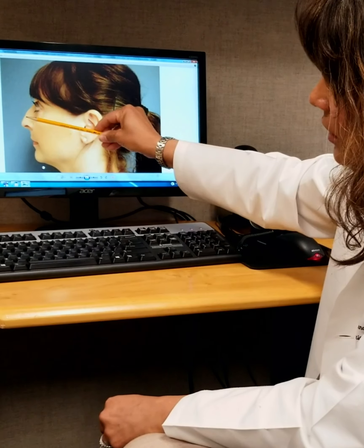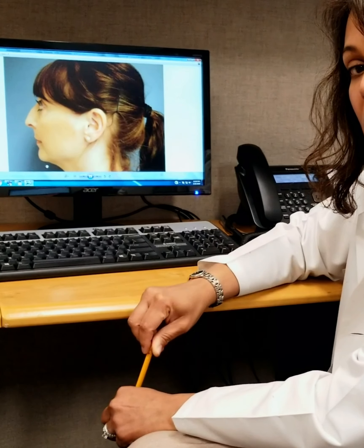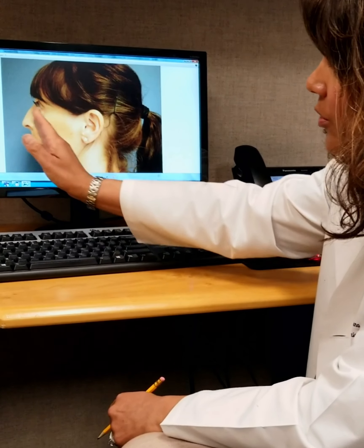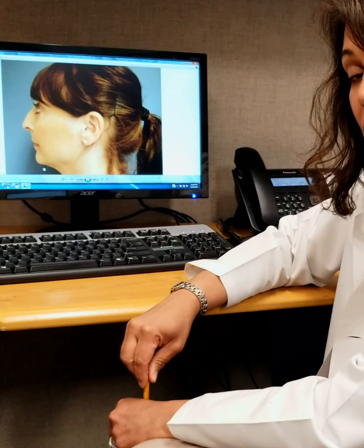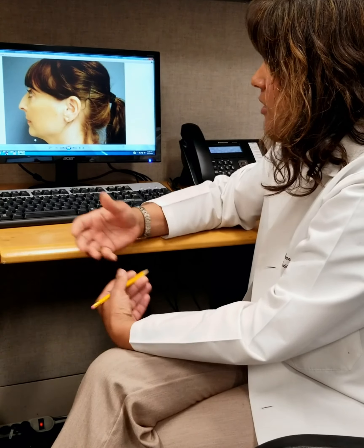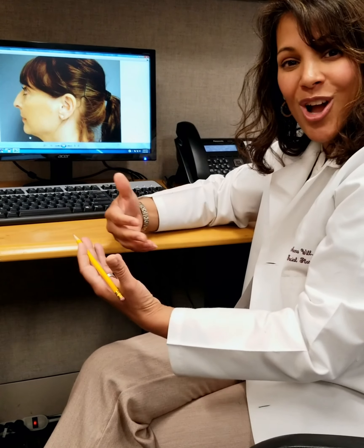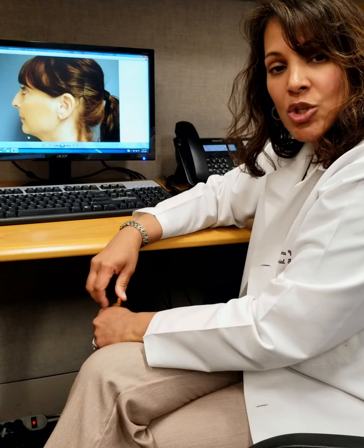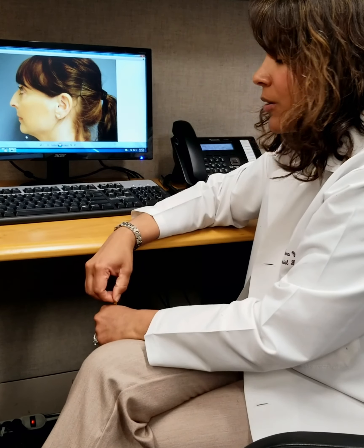After determining that the length of her nose was a little bit long, the next thing we look at is the width of the nose, which is determined at the base of the nose. We drop an imaginary line from the inside corner of the eye on both sides, and ideally the base of the nose falls within that imaginary line. In her case, it does fall within those lines, so we know that the tip of the nose isn't too wide or even too narrow.